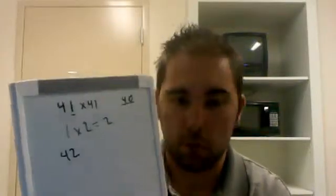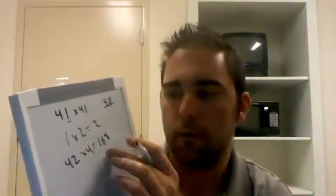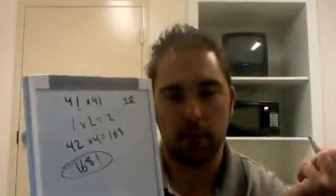42 times 4 is 168. So 168 is the first part of your answer, and then 1 squared is just 1, so tack it on, and there's the answer.